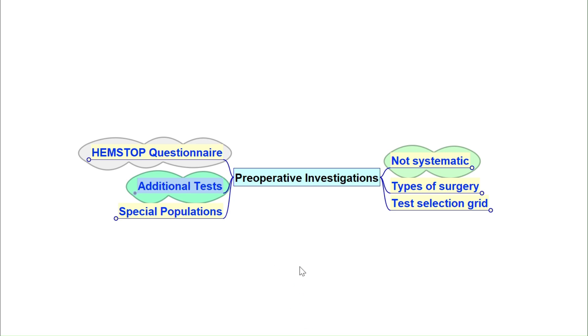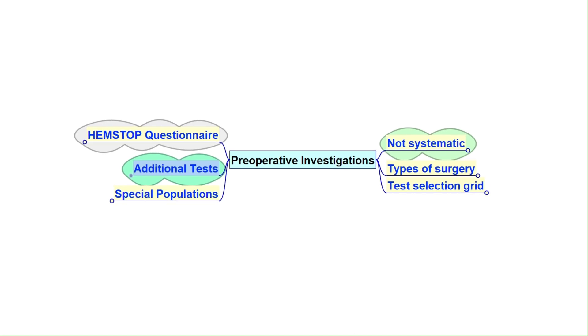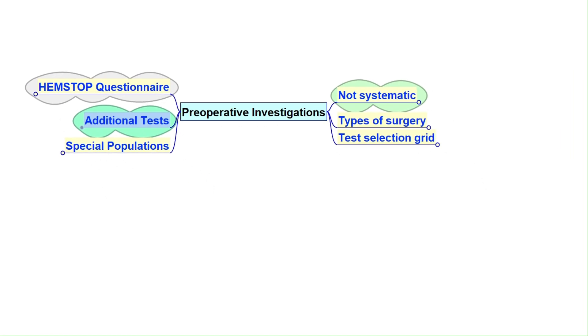Hello everyone, Dr. Minasri. Today we'll focus on preoperative examination — what they are, why we do them, and how guidelines recommend their use. Let's break it down step by step.